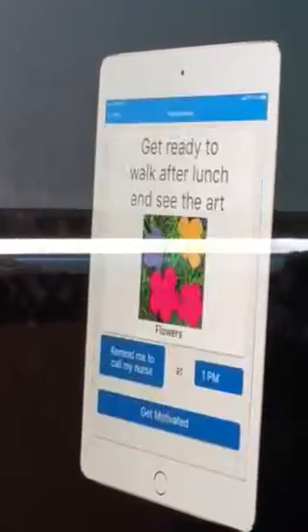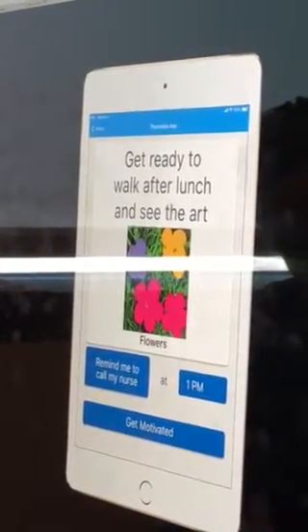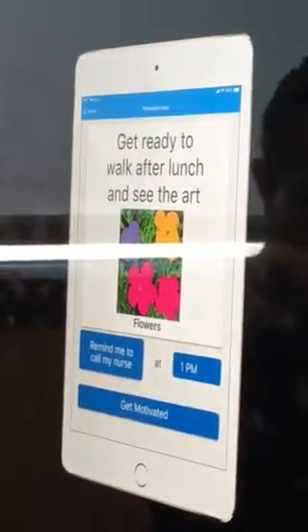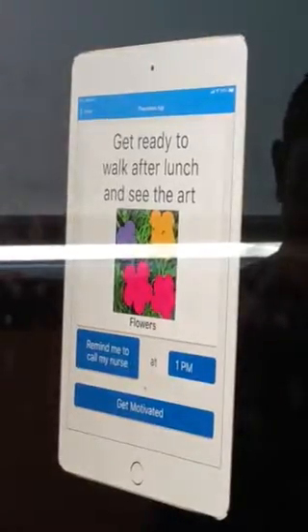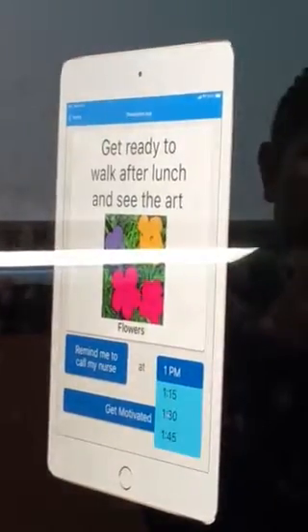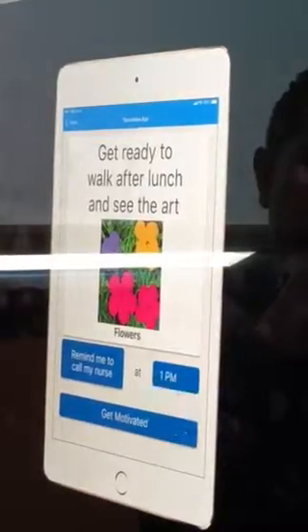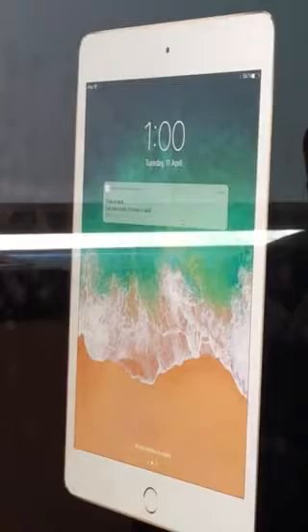In the notification, it says: 'Time to walk after lunch so you can get back to gardening' — tying the meaning right there in the notification to their walking. It also shows the art they said they want to go see, and if they like, they can send an additional reminder. When the time comes, if the nurse hasn't already come to walk them, they'll get a reminder to call their nurse. This is to shift the patient's behavior from just waiting for the nurse, to proactively deciding 'I want to walk, I'm going to call my nurse.' As the saying goes: patients who ask to get walked, get walked.